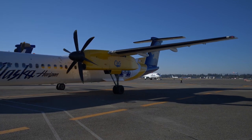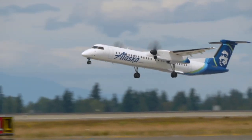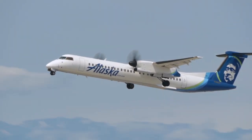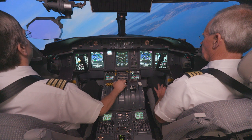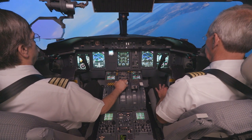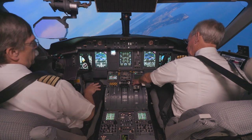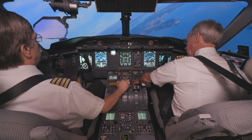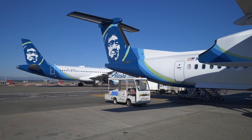Horizon's fleet of aircraft includes 34 WAAS GPS-equipped Bombardier Q400s flying throughout the Pacific Northwest and based at Portland International Airport. In addition to providing valuable alternatives to the legacy ground-based approaches, namely LPV approaches.